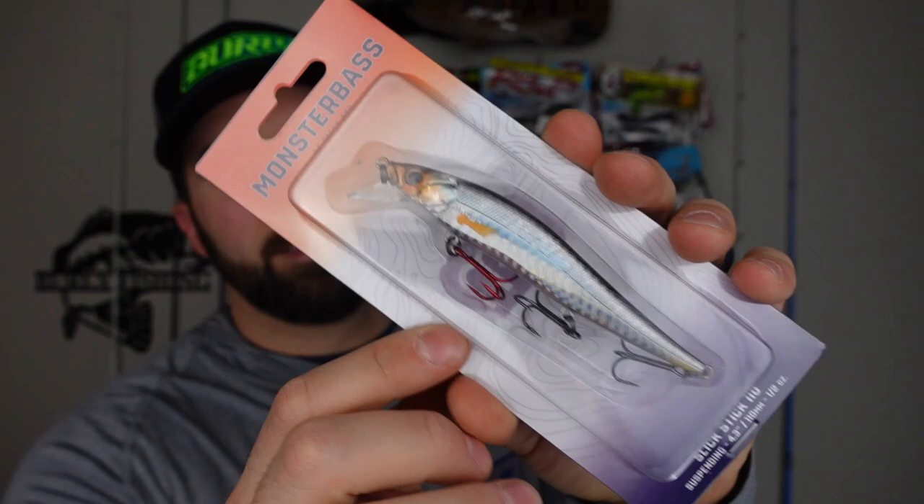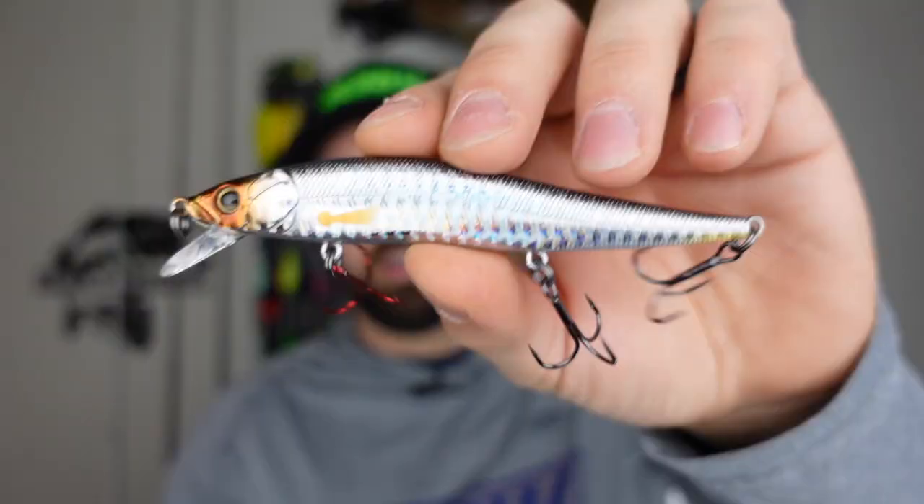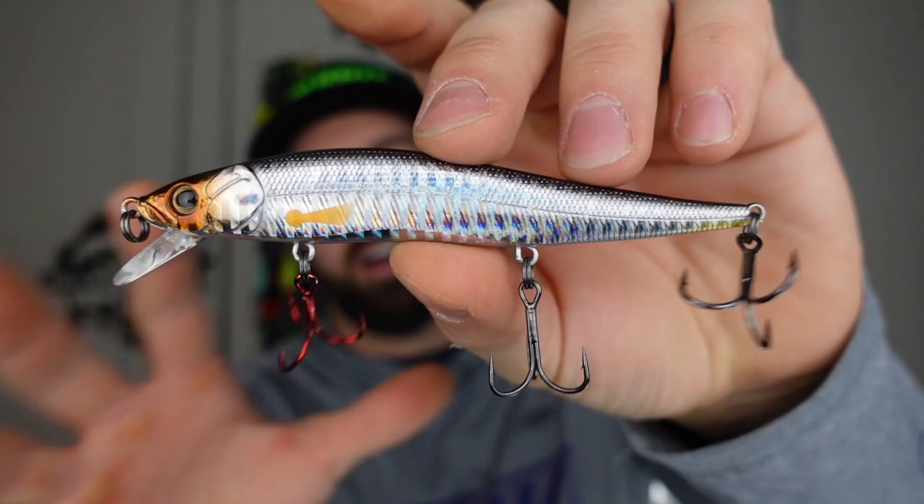That right there is the Monster Bass jerkbait — it's called the Slick Stick 110. It is a 110 millimeter suspending jerkbait. It's a pretty fantastic jerkbait. You might be wondering to yourself, 'Hey, that's weird — that's a Monster Bass bait. Aren't they like a box? Don't you work with Monster Bass? Aren't you a brand ambassador?' Well, yes, I am. So that makes this unboxing really awkward and weird. This is the Slick Stick 110 — a fantastic jerkbait. It's got a really cool body shape and comes in like five or six different colors.